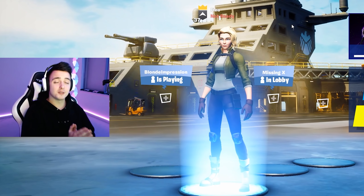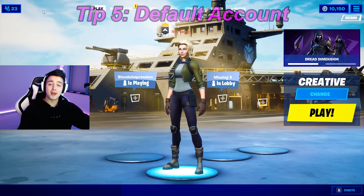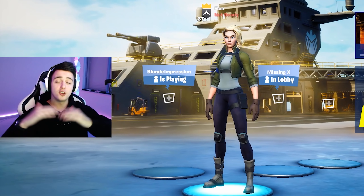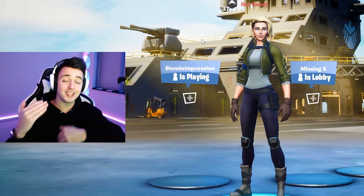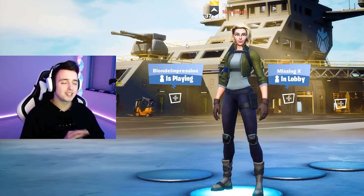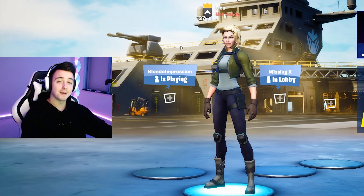Not only do default skins double edit speed, but tip number five is actually making an entirely new default account. This may sound crazy, but hear me out. The theory behind a default account giving you lower ping is mainly to do with your friends list — all your friends coming on and offline, you getting invites, so much happening in the background that you don't need. As well as having all your skins in your locker and all the stats on your account, making an entirely new fresh account for me personally makes the game run a hundred times better. I highly recommend you try it.